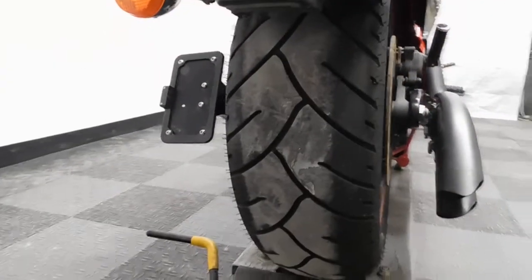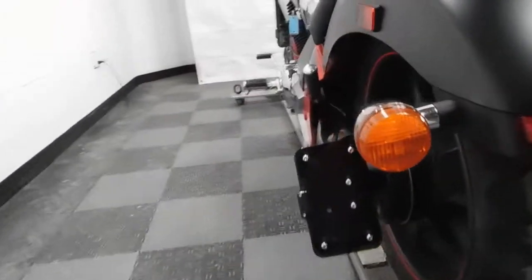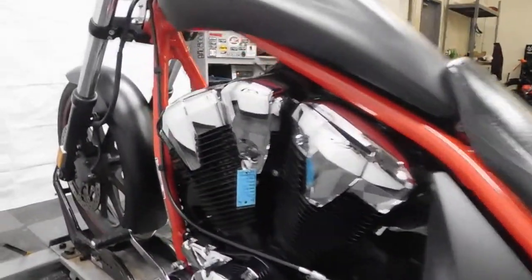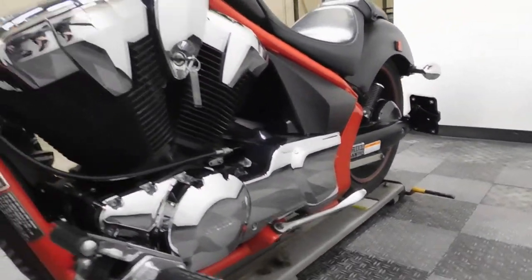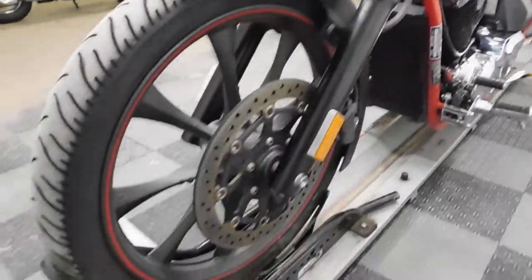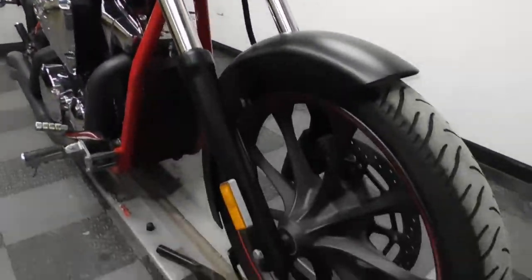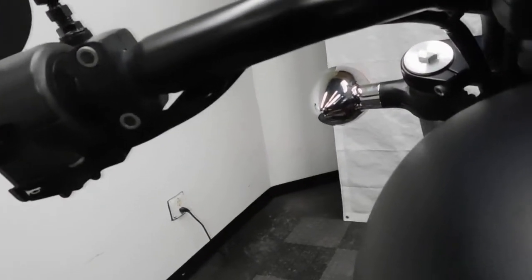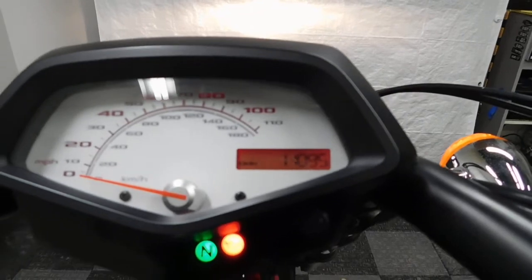Rear tire as well appears to be in good shape — again, we're going to let service make that determination. Side style plate mount. I'm going to show you those miles: 11,095 is what's on this bike.